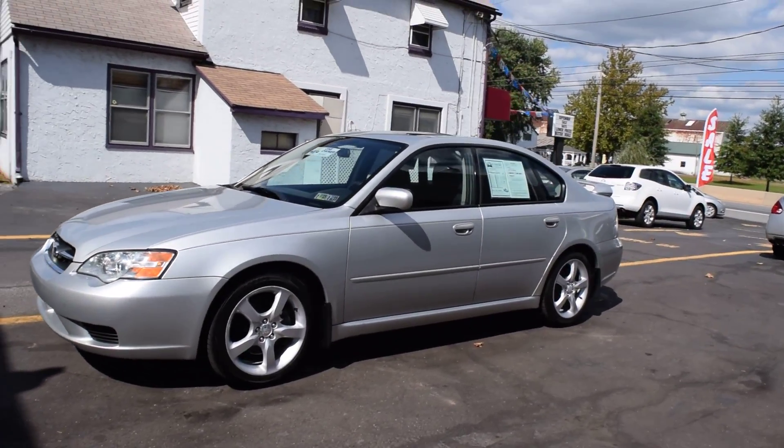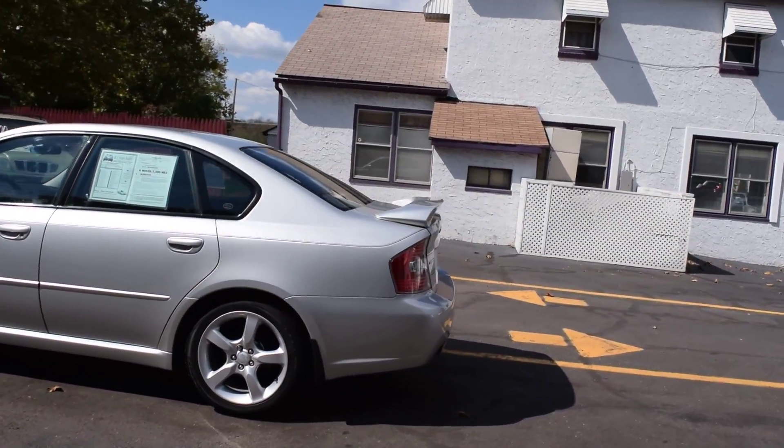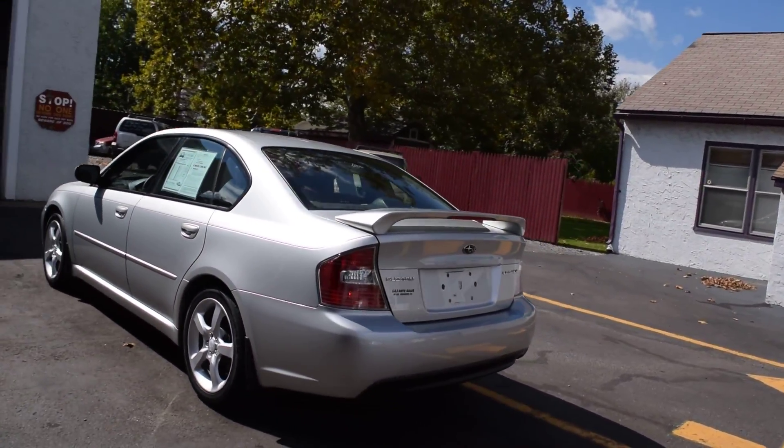Today we have a 2006 Subaru Legacy sedan. It's a car powered by a two-and-a-half liter flat four-cylinder motor with an automatic overdrive transmission and all-wheel drive.